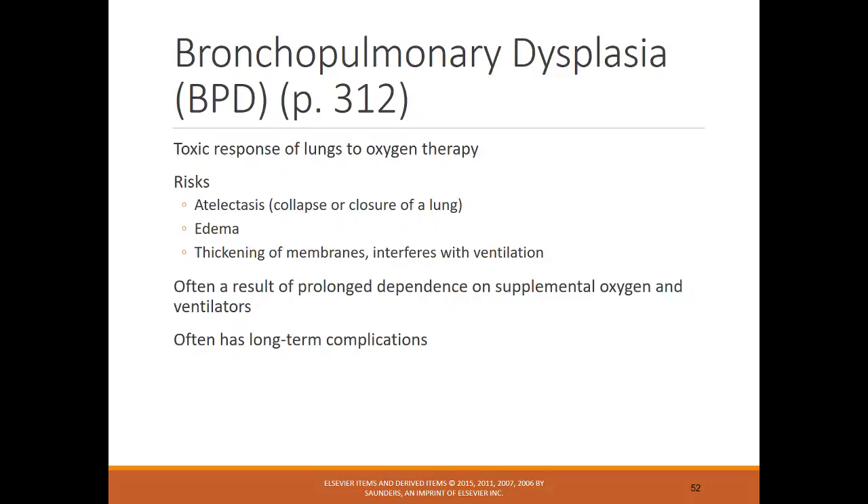Bronchopulmonary dysplasia (BPD) is a toxic response of the lungs to oxygen therapy. Risks include collapse or closure of the lung, edema, or thickening of membranes that interfere with ventilation. It results from prolonged dependence on supplemental oxygen and ventilators, and unfortunately these infants often have long-term complications.